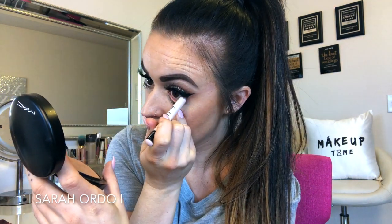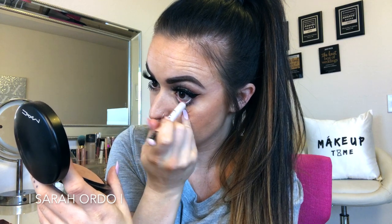Next I'm going in with highlighter on my waterline just to brighten up my eyes and make them look a little bit bigger, and then I'm going to use some Bad Gal Bang Mascara from Benefit to blend my lashes with my falsies.